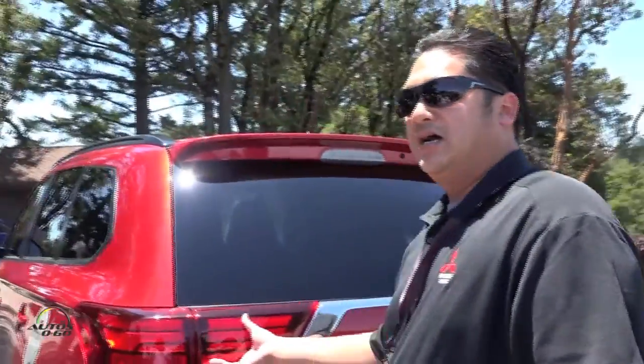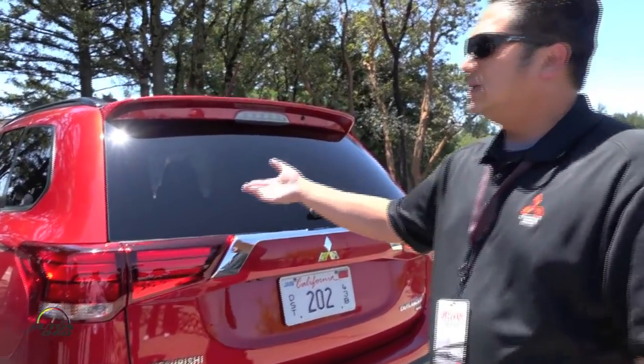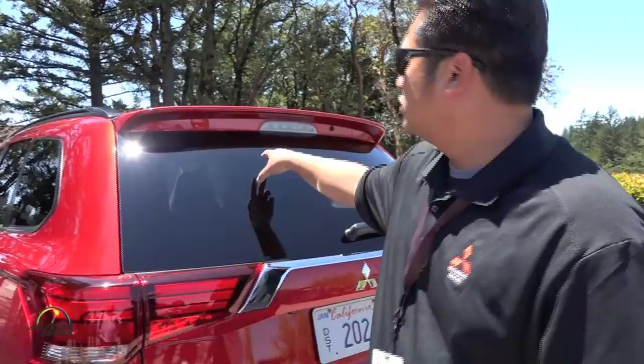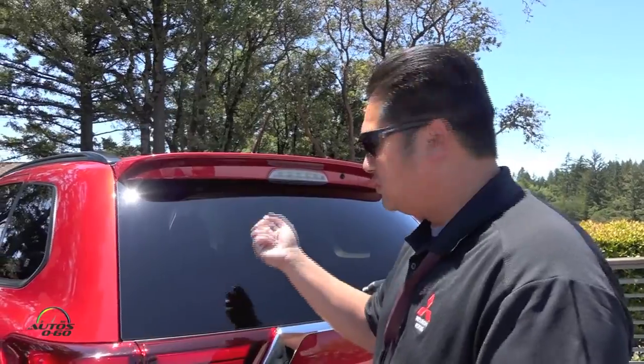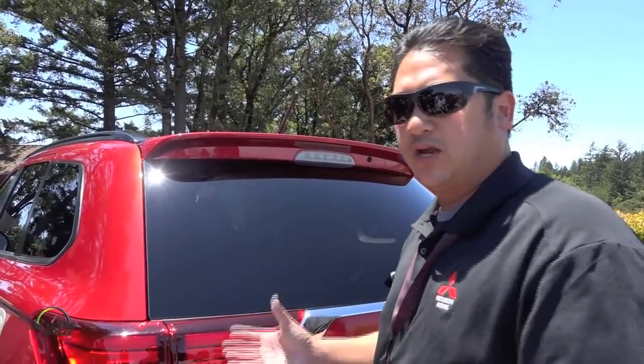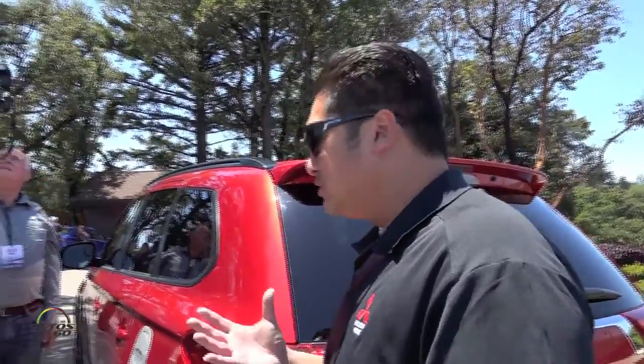Hopefully you guys got a chance to enjoy the drive and notice some of the differences. Inside, we actually have one of the audio systems we're working on right now with Japan — the Android Auto and Apple CarPlay system — and we're going to do a little demonstration. Just understand it's an engineering testing unit that we're still working with, so it's not quite ready yet, but we wanted to show that we're in there. We're excited about some of the new technologies that we're going to be coming out with fairly soon.